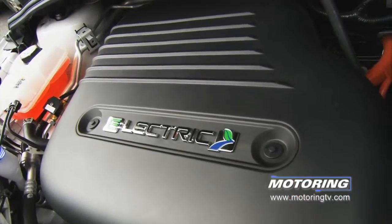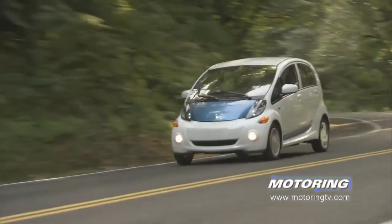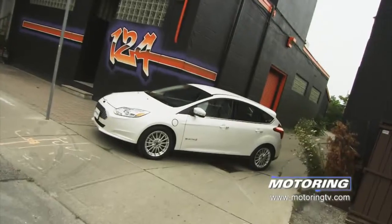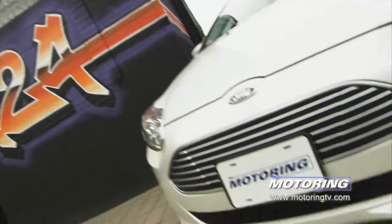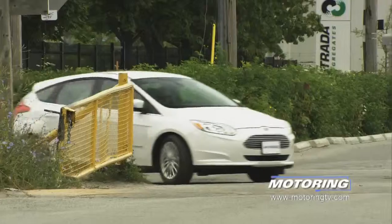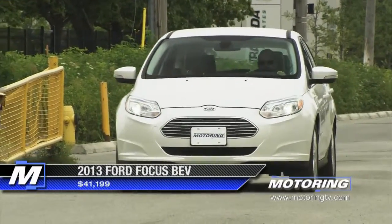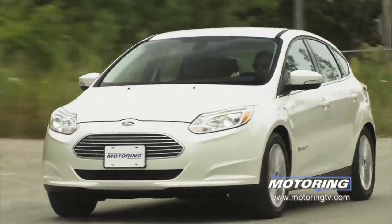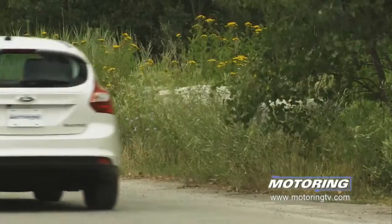Unlike its competitors — the Chevy Volt, Nissan Leaf, and the Mitsubishi iMEV, all standalone vehicles — the Focus BEV is, for all intents and purposes, just another Focus. And that's a good thing, because I like the Focus. It's a great-looking car, so when I'm driving the electric version I don't feel like a David Suzuki disciple telling the world that I, and not you, care about the planet. But enough said — let's find out what you get and don't get for $41,000, less the rebate.